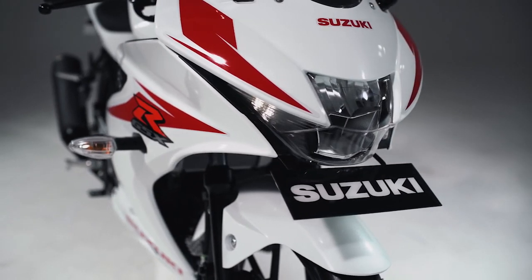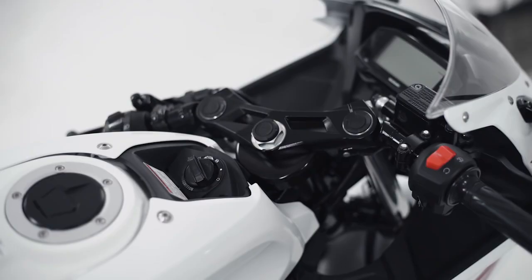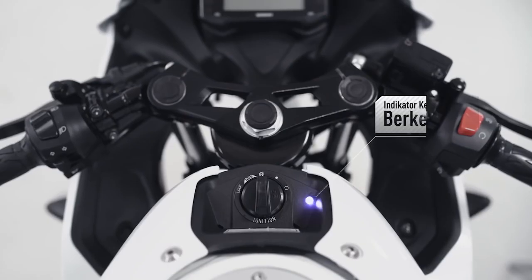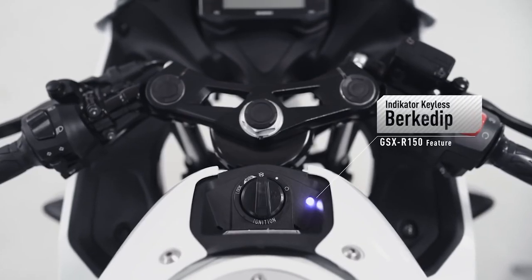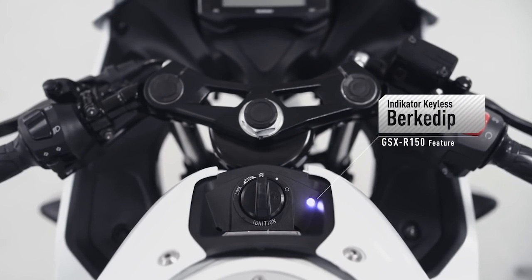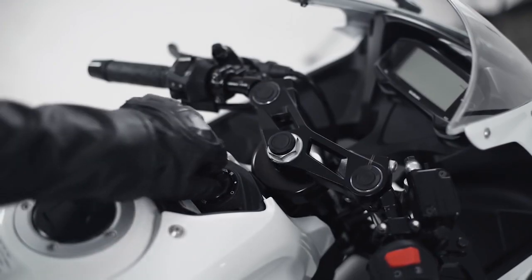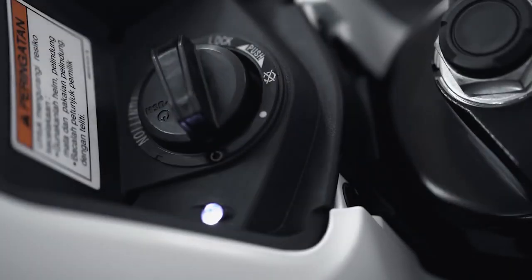Ketika main switch knob diputar ke posisi off dan sistem gagal melakukan identifikasi karena remote rusak atau hilang, maka indikator keyless akan berkedip maksimum selama 30 detik. Selama dalam 30 detik tersebut, main switch knob masih dapat dioperasikan dengan menekan knob kemudian putar ke posisi on.